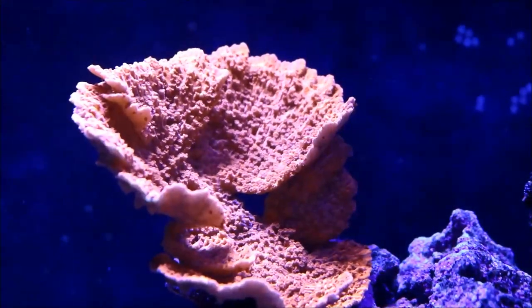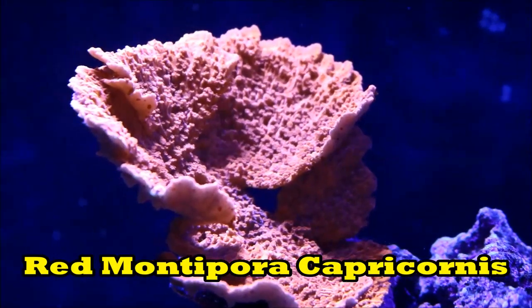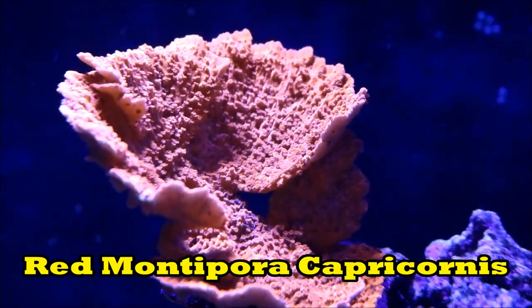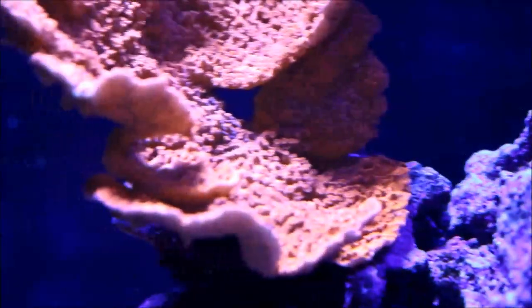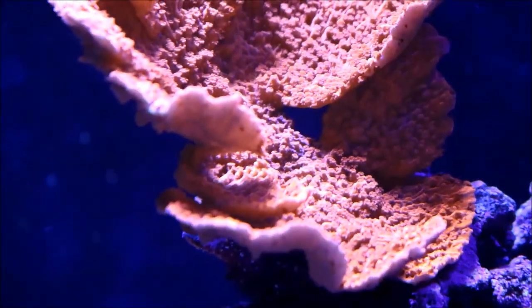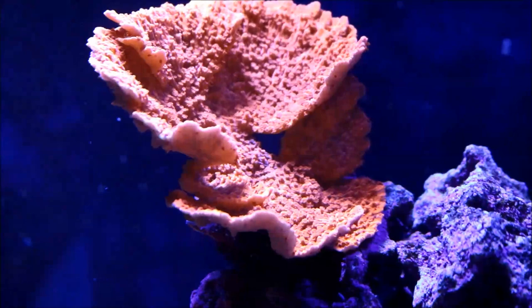Another coral that's really doing well is the red Monte Cap. You can see how it's spreading up towards the surface of the water — it's really gotten big and has started to encrust on this rock. I'm really proud because I want this to be a showpiece and one of the centerpieces of the tank.